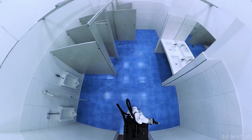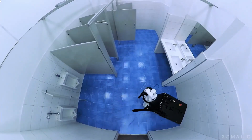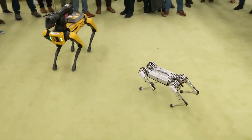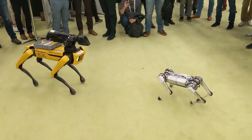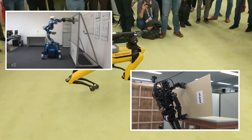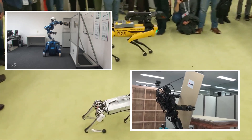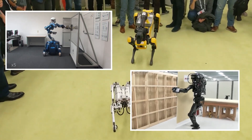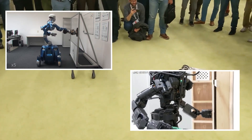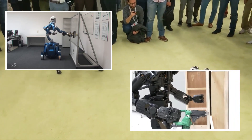The future of robots is a fascinating topic that has the potential to significantly impact many aspects of our lives. As technology continues to advance, we are likely to see robots being used in a variety of new and innovative ways. Already, robots are being used in factories and on job sites to perform tasks that are too dangerous or repetitive for humans.